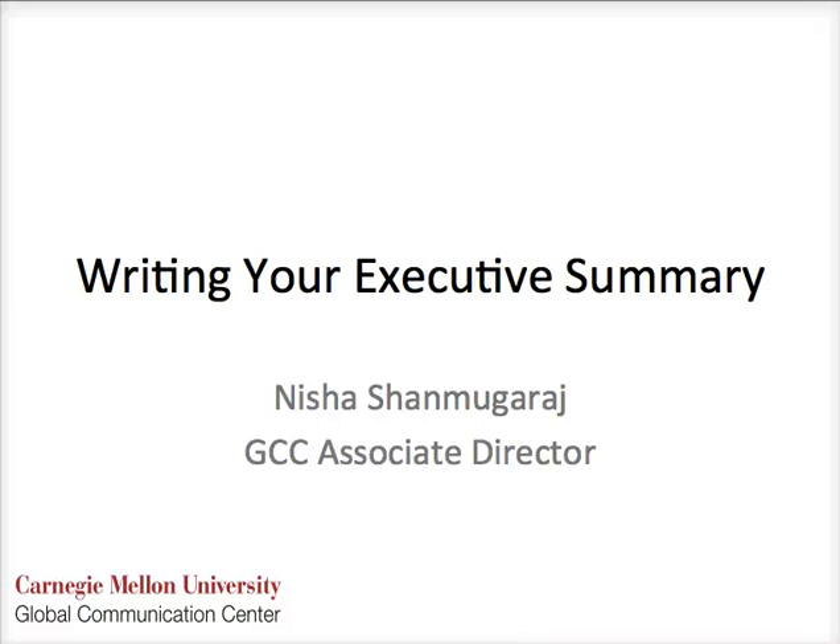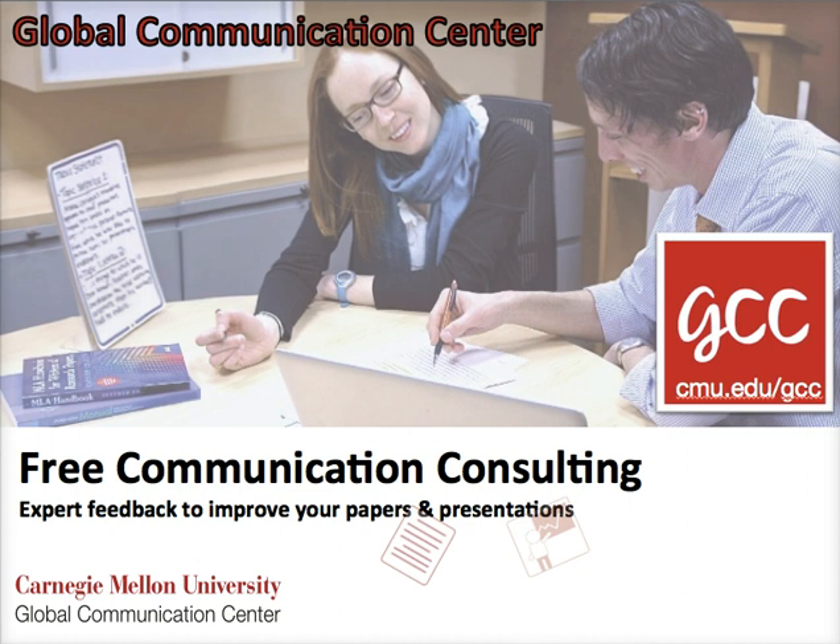This video is on writing your executive summary. My name is Nisha Shemugaraj and I'm the Associate Director of the Global Communication Center. The GCC is Carnegie Mellon's resource for communication consulting, so you can make hour-long sessions with our expert communication consultants and get feedback on your papers and presentations. If you're interested in making your free hour-long appointment or attending one of our workshops, you can visit our website at cmu.edu/gcc.